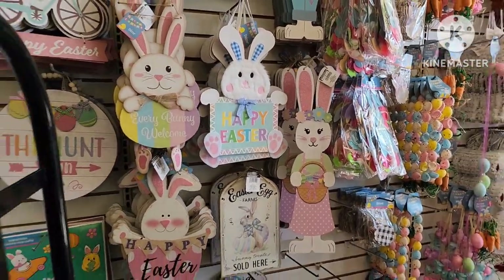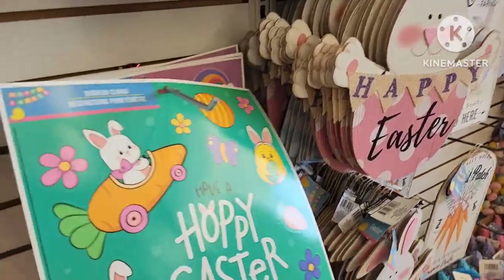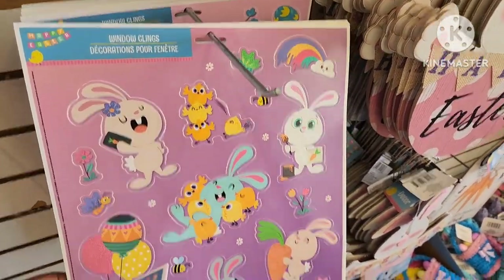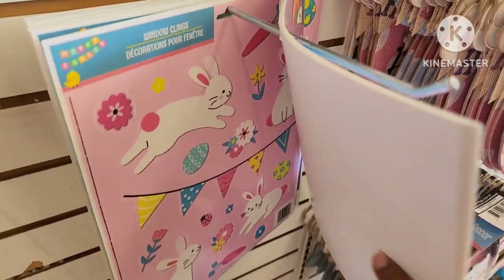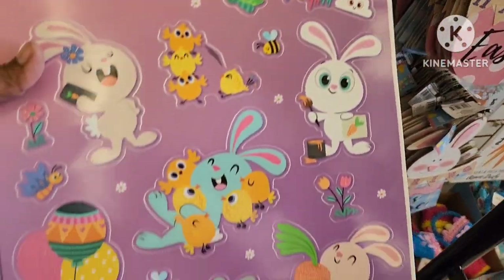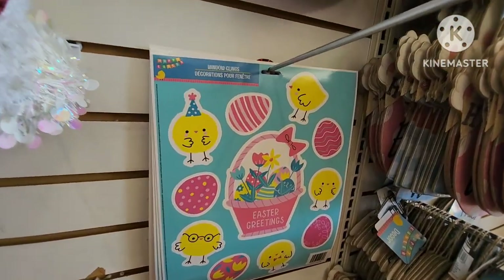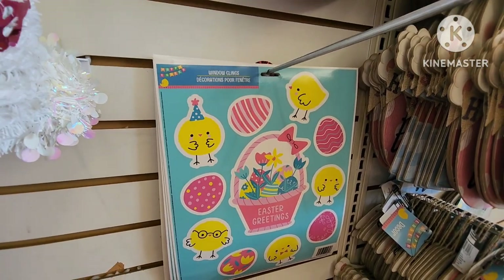They have some little window clings — one that says 'happy Easter,' 'have a happy Easter.' They have several sets: one is 17 pieces, one is 15 pieces, and one is 16 pieces. And this one is 11 pieces — but look at the little chick with the little glasses, how adorable.